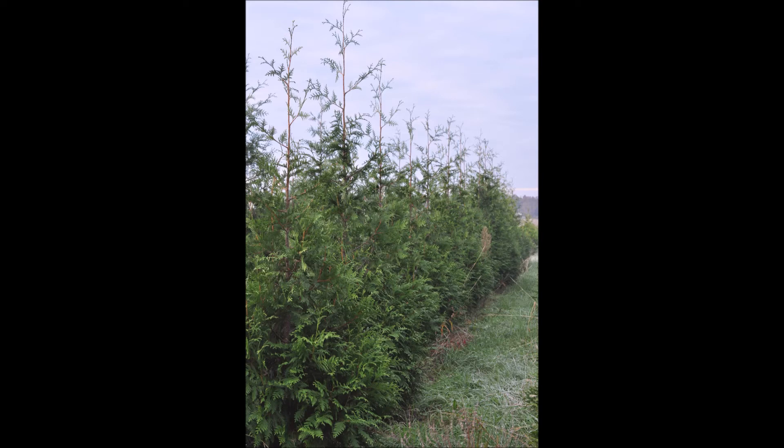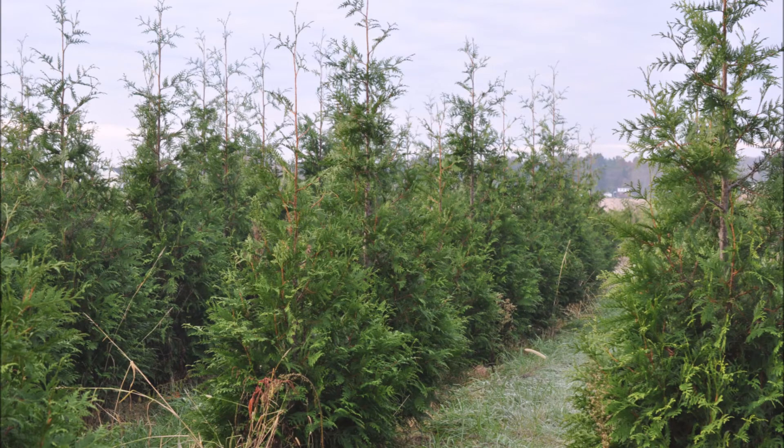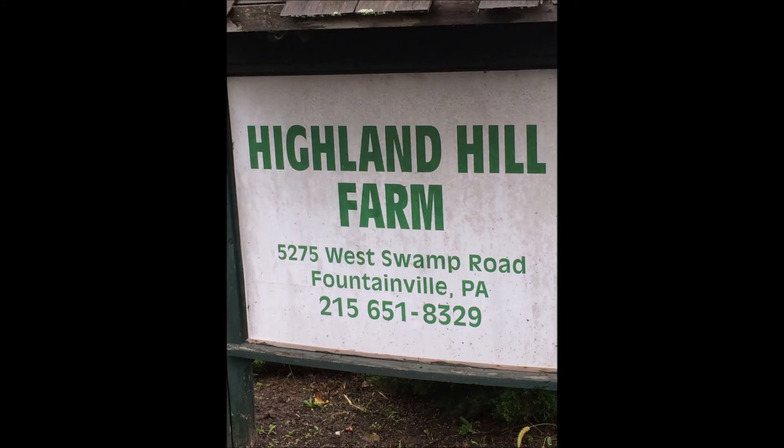The green giant grows well in almost all soil types so it's easy to grow. It's also very hardy for winter winds and the green giant has a good deal of deer resistance. These trees are all available at Highland Hill Farm on Route 313 in Fountainville, PA.